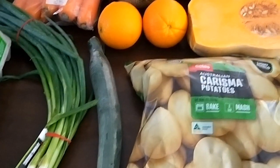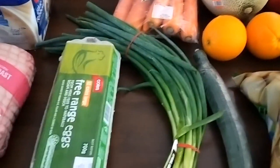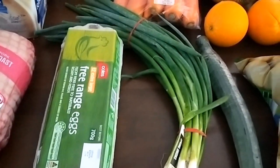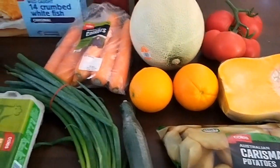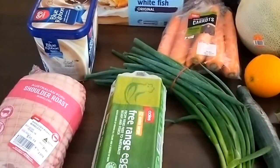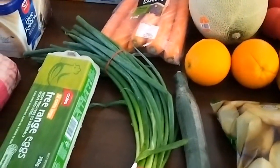My grocery shopping budget is normally $150 per fortnight and I do prefer shopping fortnightly. I think it allows me to stock up the pantry with a few tin products and other things that I might need so we never run out of food. But this week is my son's birthday.